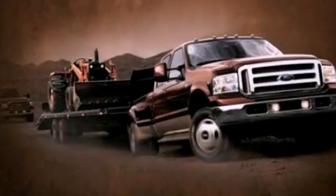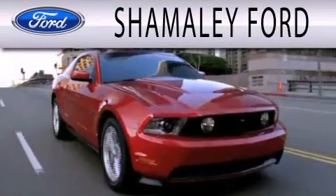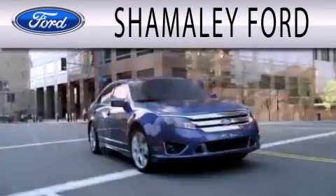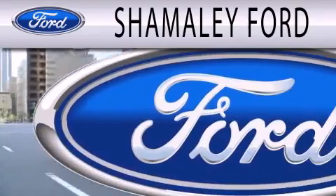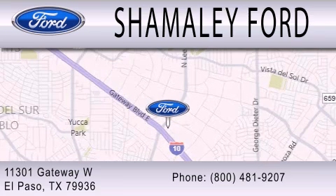Please call today to reserve this vehicle for a test drive. Somali Ford is dedicated to doing everything possible to ensure that the experience you have selecting your next vehicle is as pleasant as possible. We are located at 11301 Gateway Boulevard in El Paso.